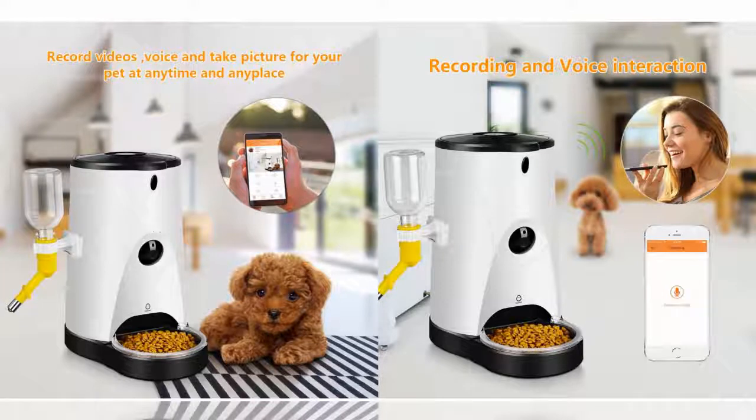The EggNest Smart Feeder comes equipped with a surveillance camera, audio and video recording capabilities, microphone, speaker, 250ml water feeder, and remote automatic or manual feeding.